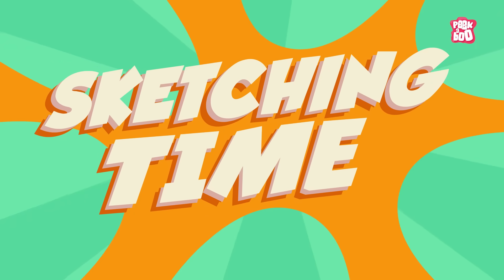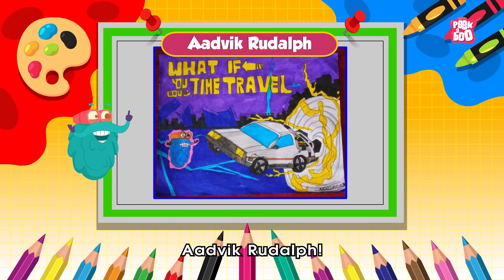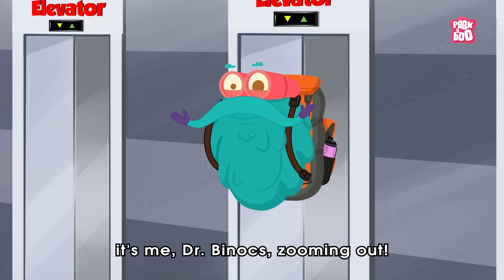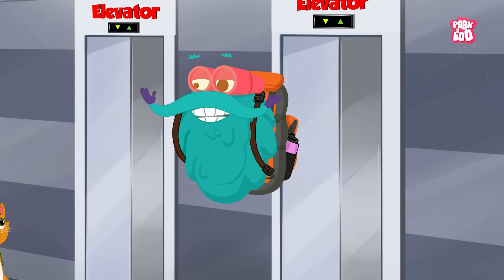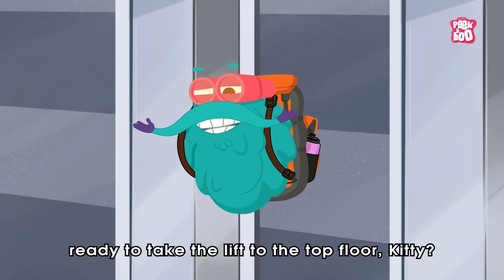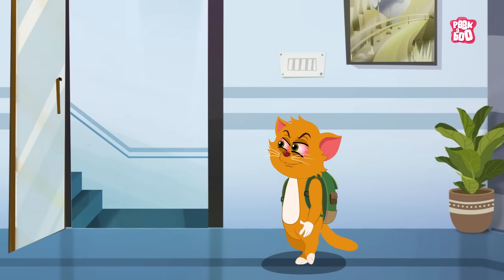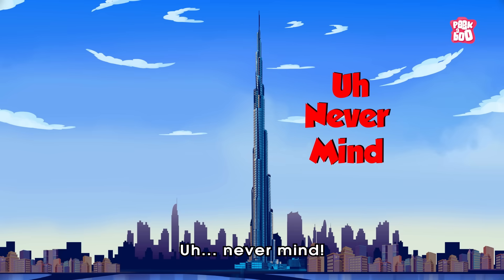Sketching time! Today's sketch of the day goes to Adhvik Rudolf. Hope you learned a great survival tactic today. Until next time, it's me, Dr. Binox, zooming out! So, ready to take the lift to the top floor, Kitty? No! Let's take the staircase! Never mind.